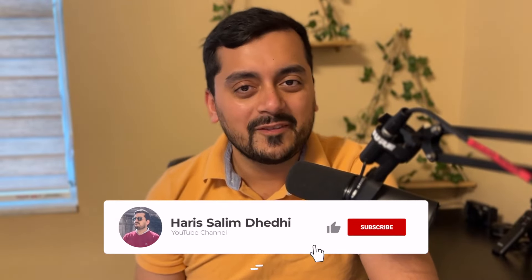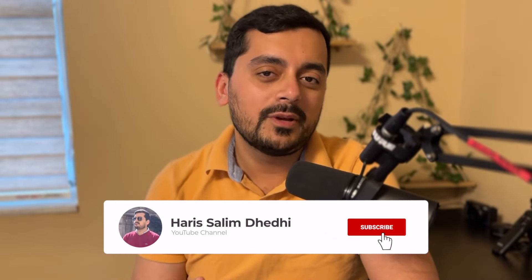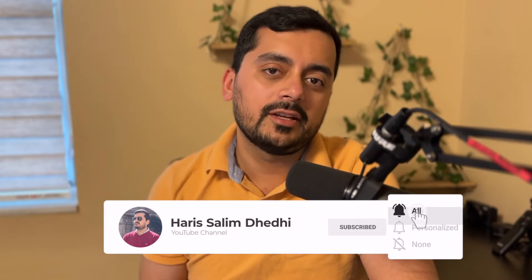I went through a lot of danger going through those steps — no, I'm kidding, it was not that big of a deal. Alhamdulillah. But please do make sure to like this video and drop any comments or questions that you might have. And let's begin.